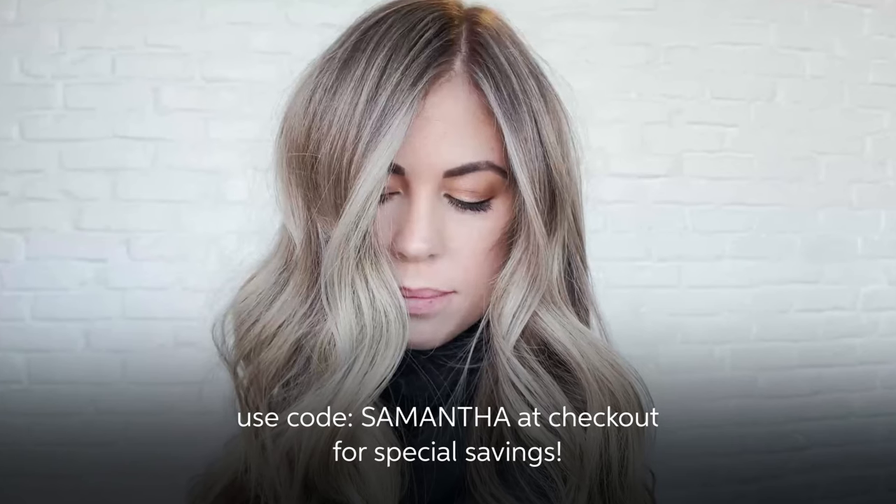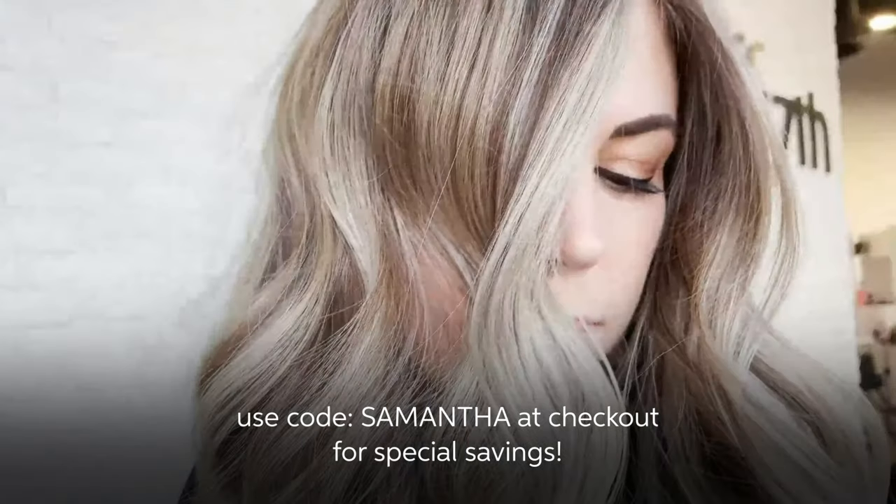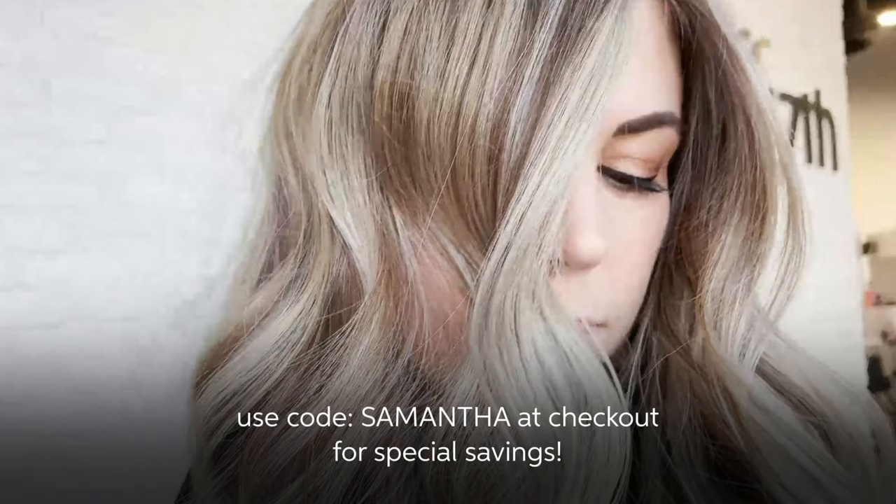To get exclusive pro prices, head on over to wellastore.com and don't forget to use code SAMANTHA at checkout for even more savings.